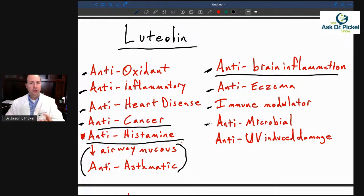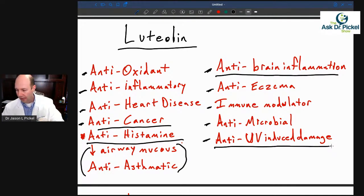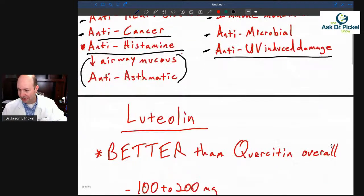Luteolin is also antimicrobial — just like quercetin, you're hearing a lot about antiviral effects, and luteolin can do the same thing, if not better, to help fight pathogens. Another interesting effect is anti-UV-induced damage. If you go out in the sun and get burnt, that's ultraviolet radiation damage. Luteolin can help not only prevent but also hopefully repair that UV-induced damage.